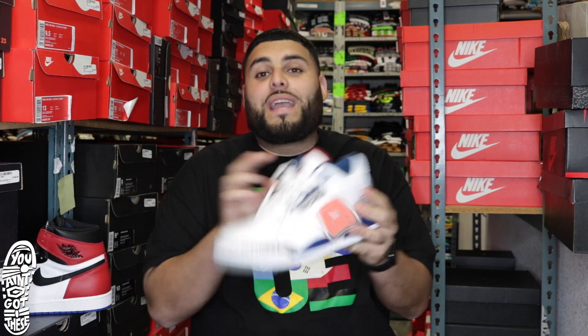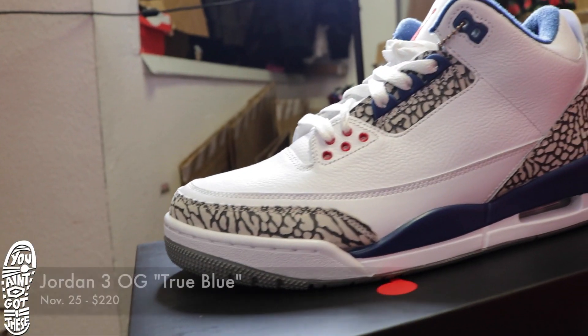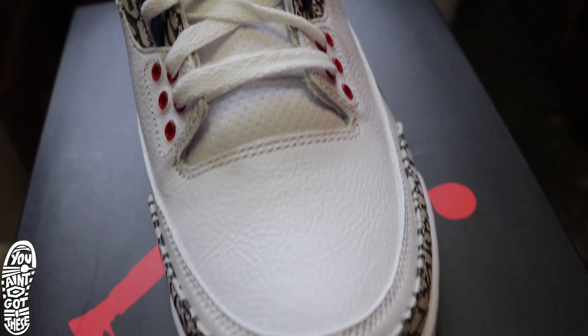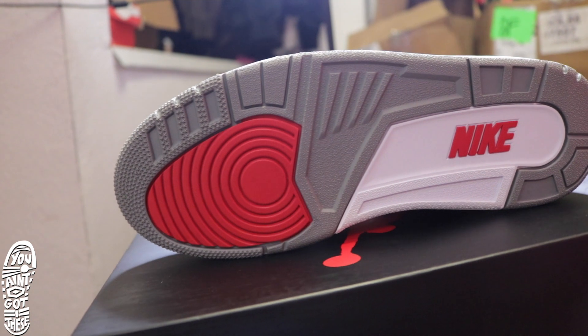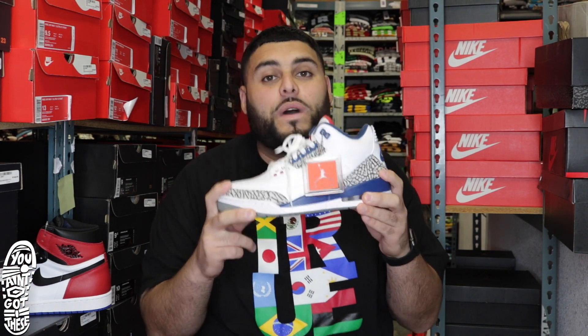Jumping straight into the next shoe, we got the Jordan 3s OG True Blues. Got the cement and elephant print on the back and the front. White leather, blue on the side with the air bubble, white laces — just like the shoes that came out a couple years ago. These come out November 25th and these are going to be $220.